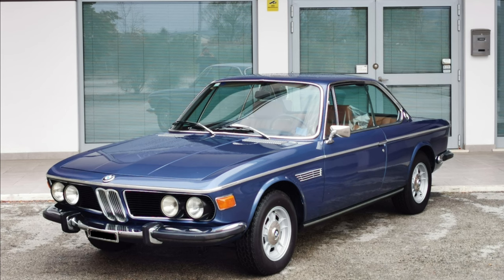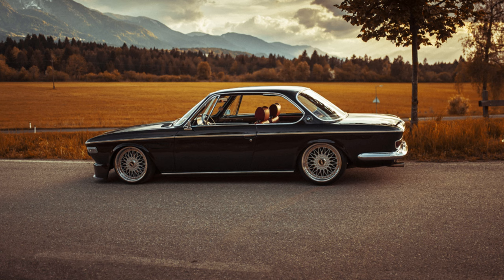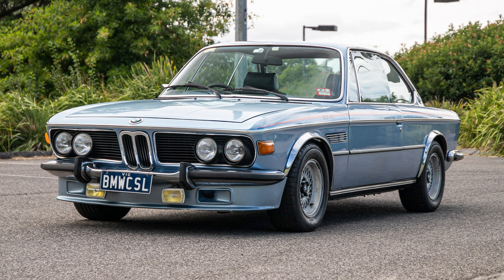The 3.0 CSL Batmobile was produced in limited numbers, contributing to its status as a highly sought-after collector's car.